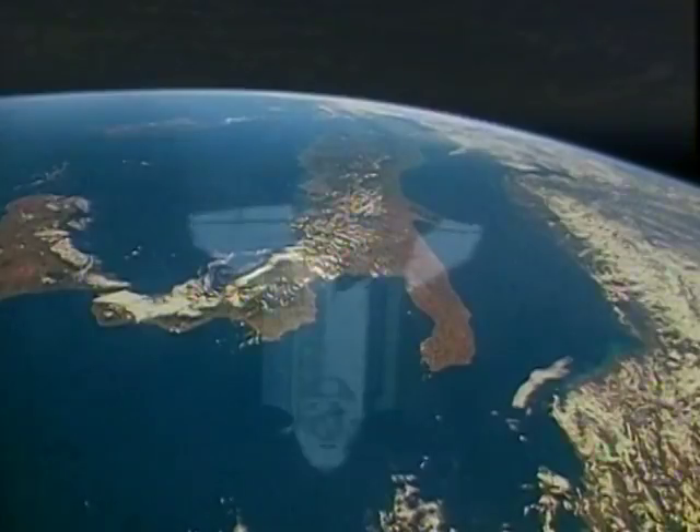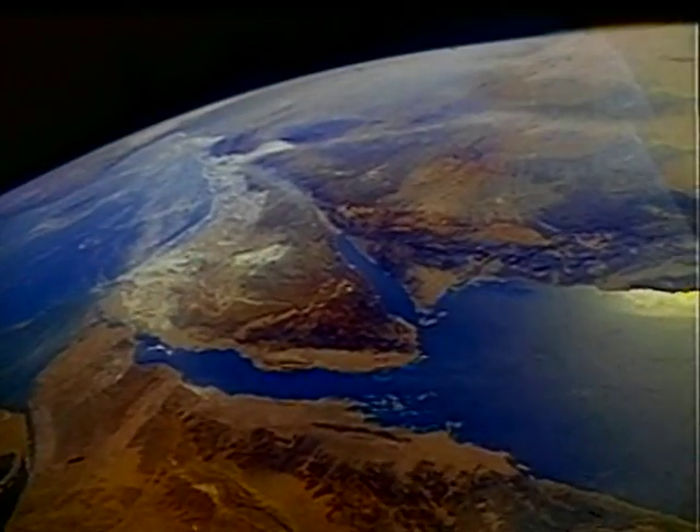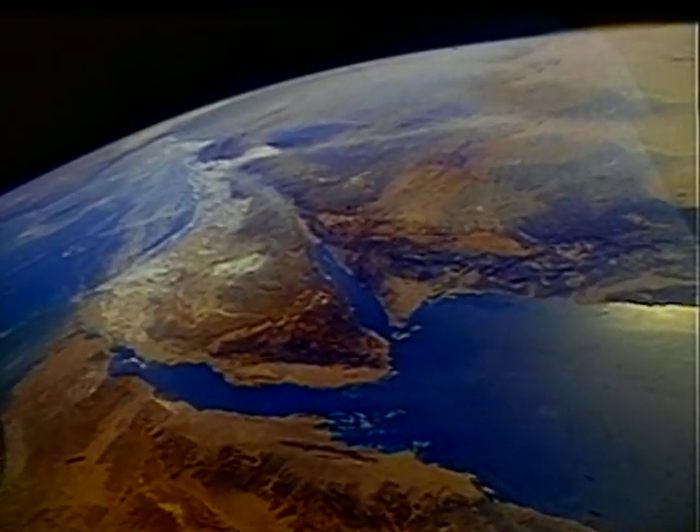From inside a spacecraft, the Earth and space look beautiful. But outside the spacecraft, in space, it is a different and far more dangerous world.